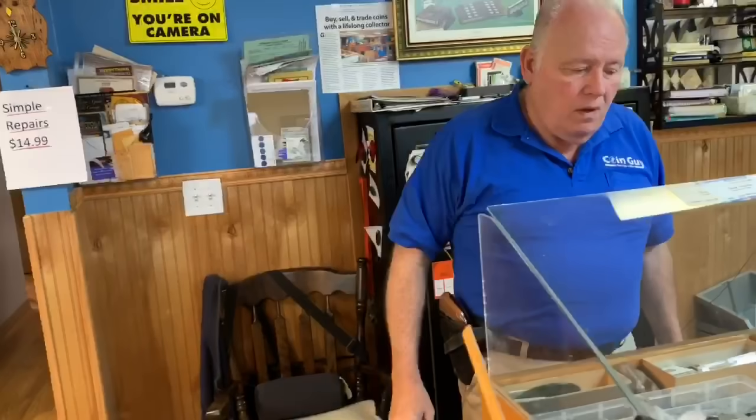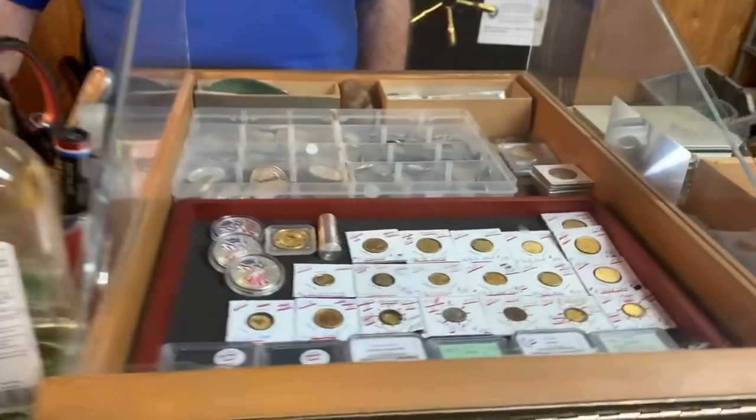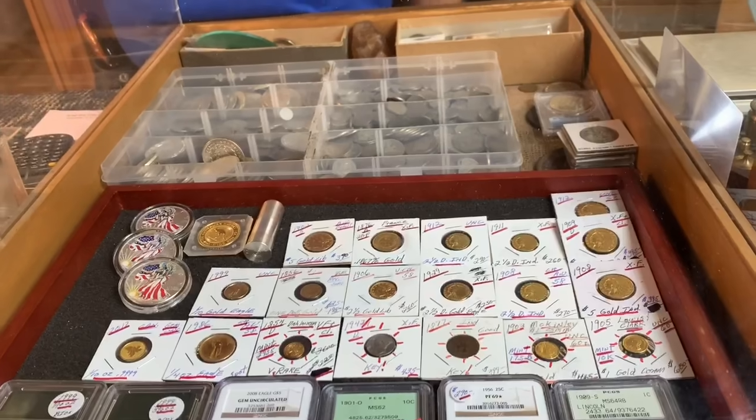I recommend dimes because they're the prepper favorite — the idea is a dime will get you a gallon of gas, buy you a bullet, get you water. They're easily negotiable small units. When people come in wanting to buy a full ounce of gold, I ask: what if you need a quarter ounce or something smaller? I have gold ingots coming in but they're one ounce. You need divisibility.